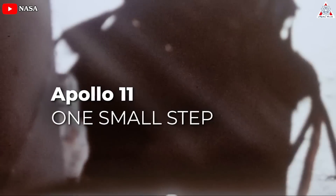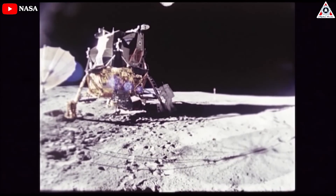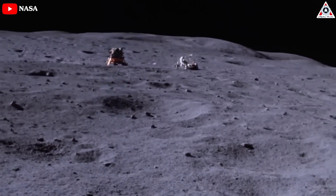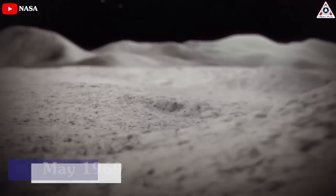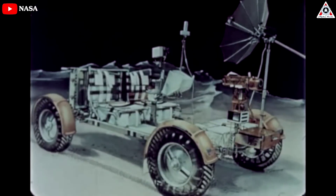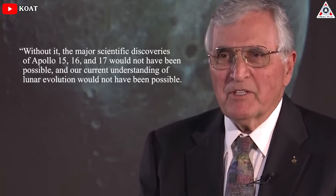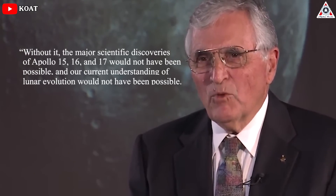The need for a lunar vehicle was confirmed by the success of the Apollo 11 mission and subsequent lunar landings. These missions emphasized the importance of a vehicle that would enable astronauts to cover more ground efficiently, conserve energy and life support resources, transport additional equipment, and collect more lunar soil samples. In May 1969, NASA decided to proceed with the design and development of the lunar roving vehicle. Harrison Schmidt of Apollo 17 said, "Without it, the major scientific discoveries of Apollo 15, 16, and 17 would not have been possible, and our current understanding of lunar evolution would not have been possible."